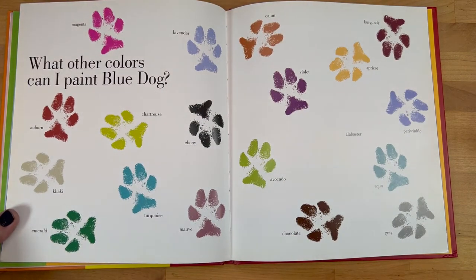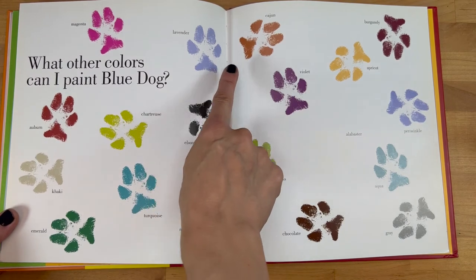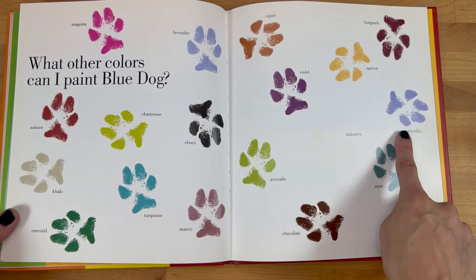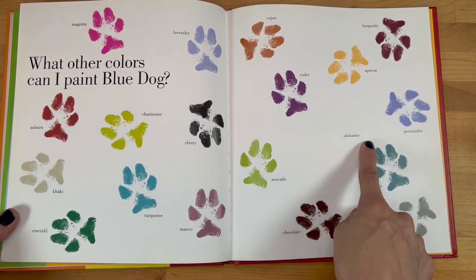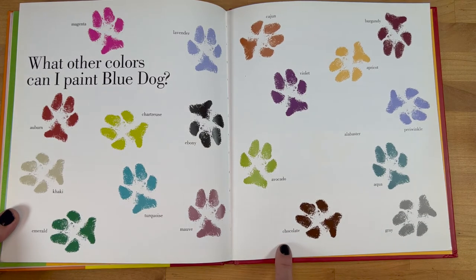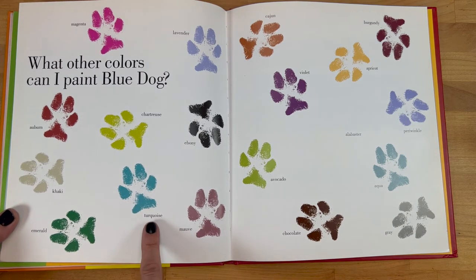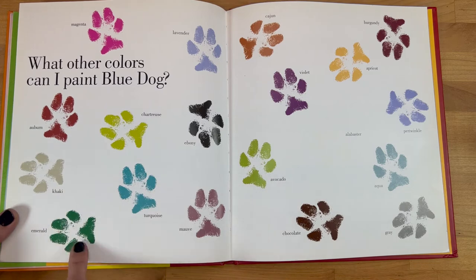What other colors can I paint Blue Dog? Magenta, lavender, cajun violet, apricot, burgundy, periwinkle, alabaster. What color do you think alabaster is? I think it must be white. Aqua, gray, chocolate, avocado, ebony, mauve, turquoise, chartreuse, auburn, khaki, emerald.